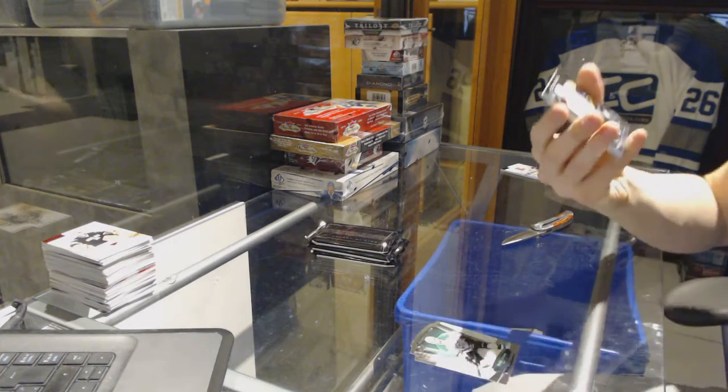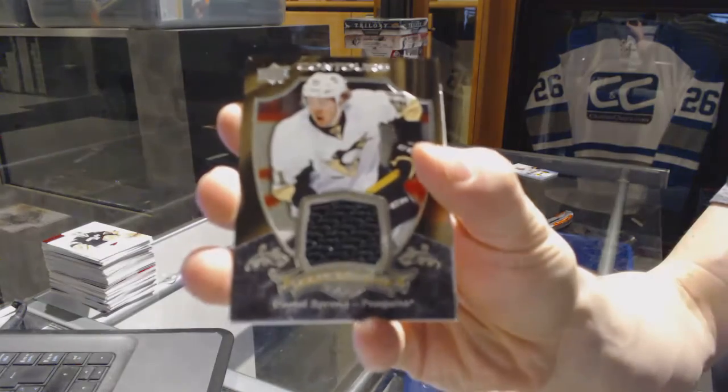We've got a Club Crest jersey for the Pittsburgh Penguins, Daniel Sprung.